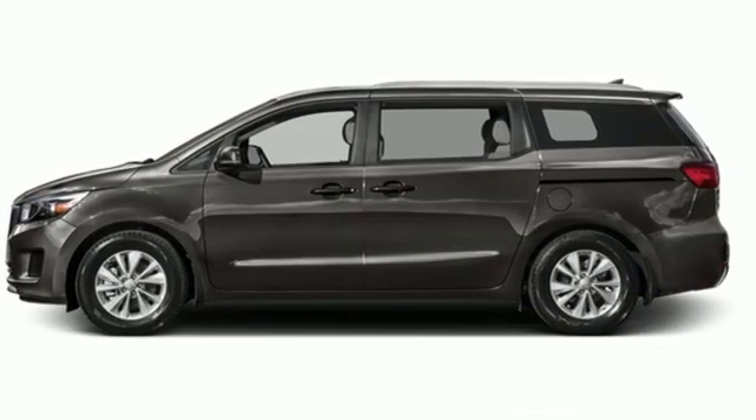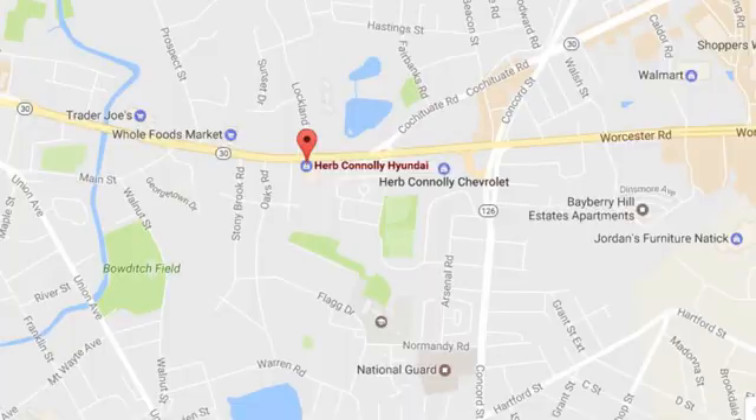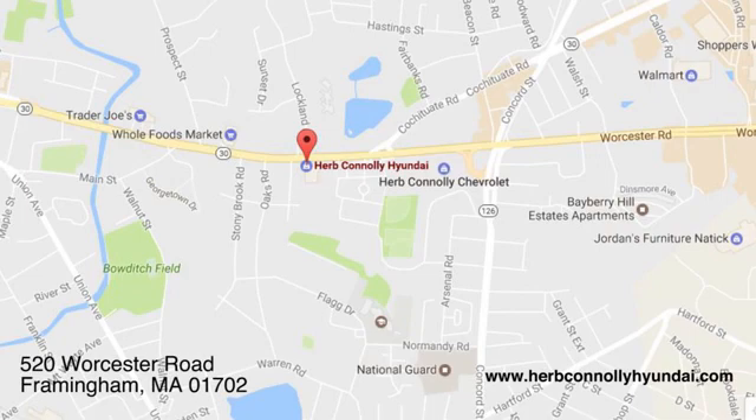See it for yourself when you take it for a test drive. Call, click, or stop in and see us today. We're conveniently located at 520 Worcester Road in Framingham, Massachusetts.